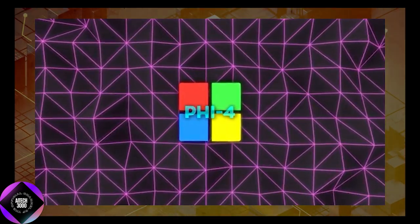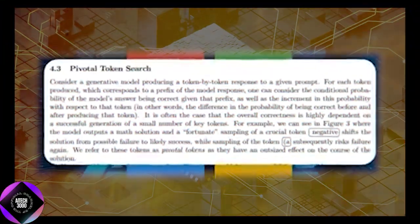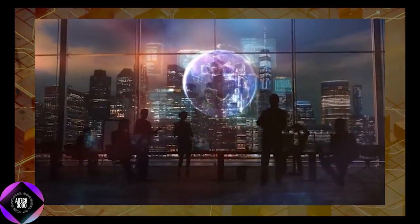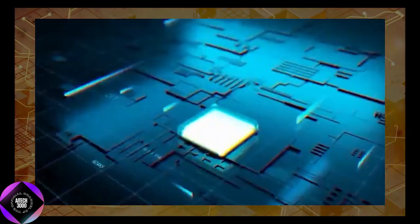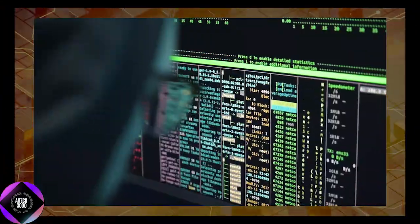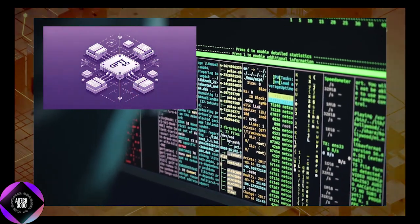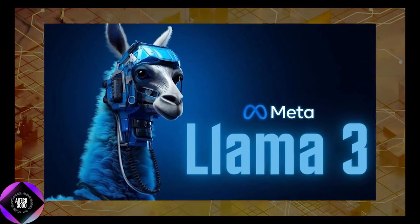One unique aspect of Phi-4's training was its use of pivotal token search, a technique that identifies critical points in the model's output where a text token can significantly influence overall results. By focusing on these pivotal moments, the training process becomes more targeted and efficient, enabling the model to learn what truly matters. This approach has allowed Phi-4 to outperform larger models on tasks like graduate-level STEM questions and mathematical reasoning benchmarks, even surpassing its predecessor's GPT-4 encoding capabilities and outperforming open-weight models larger than itself, including LLaMA-3.